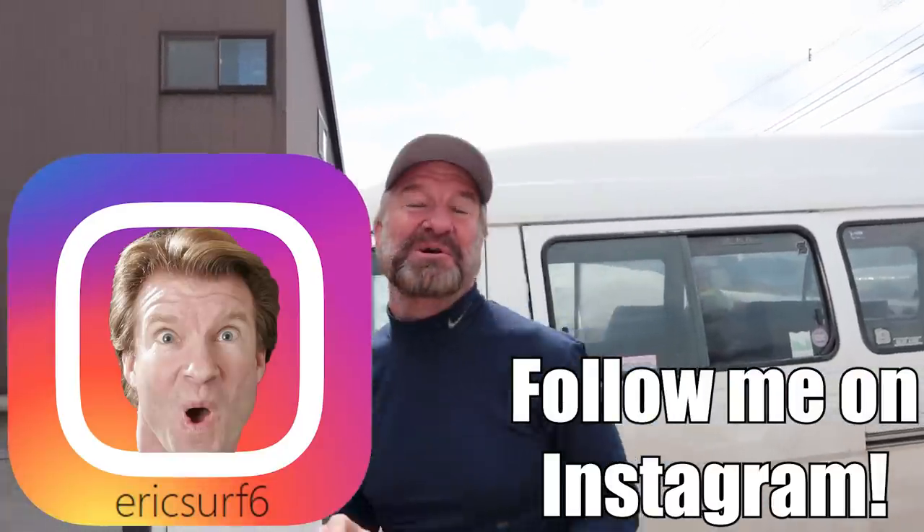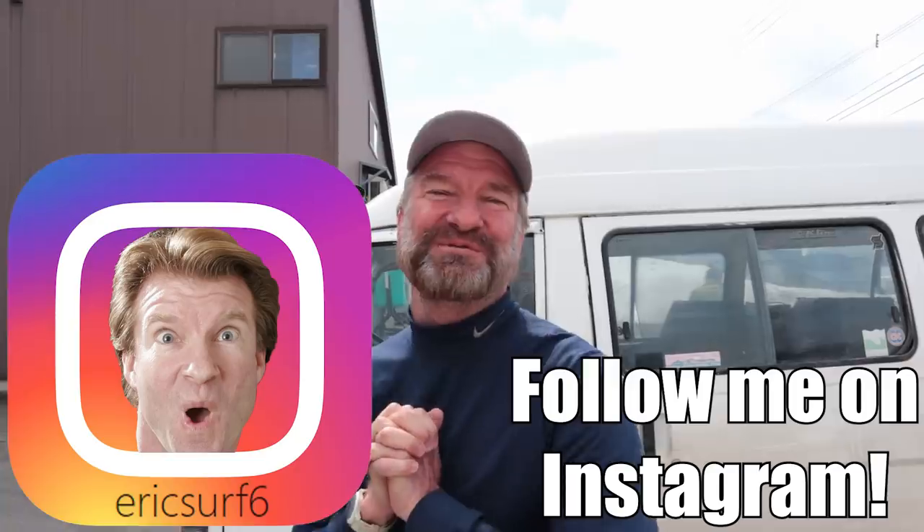Hey guys, what's going on? I'm Eric Surf6 and welcome to another episode of Eric Meal Time. Today I'm up in Hokkaido again — Hokkaido, the North Island of Japan — and we are at Furuto Tamago.